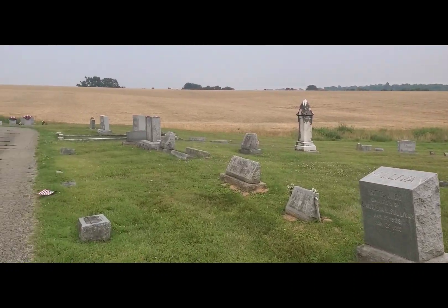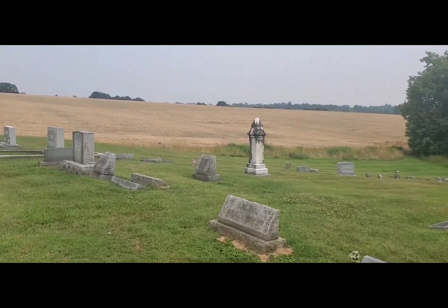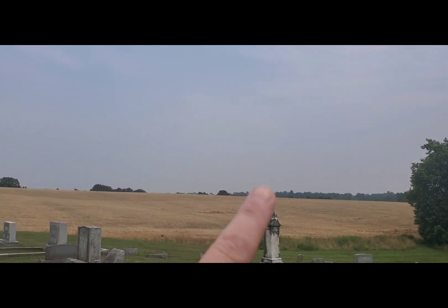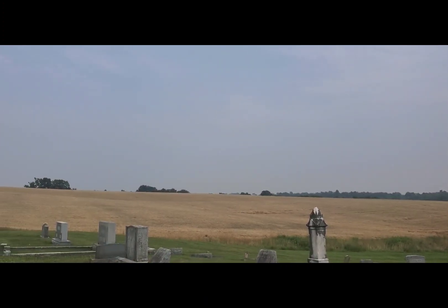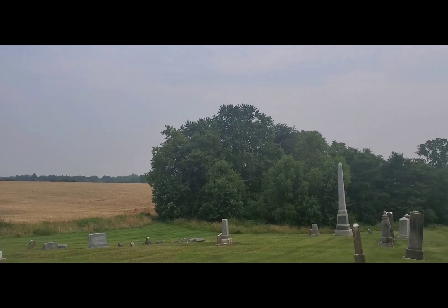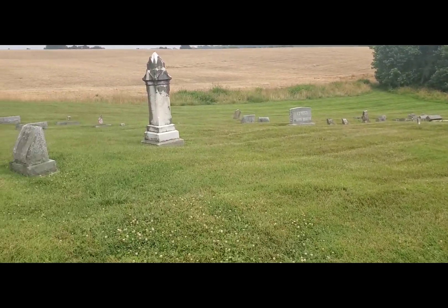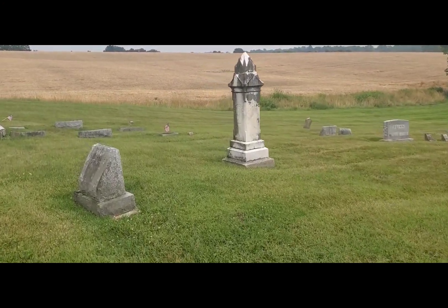As you can see, there's a cornfield behind it. And all this haze in there, this is all smoke from the wildfires in Canada coming down to us. So it's a little hard to breathe today, but I'm going to get out here and check out this cemetery.